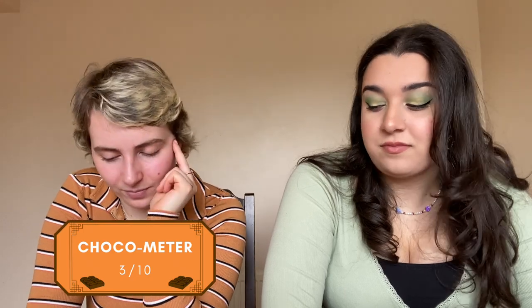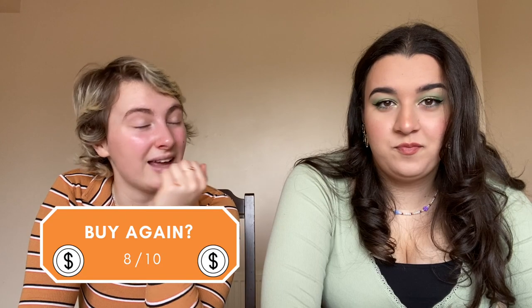Balance: six and five. Orange: six and three — one could taste a subtle orange, the other not enough. Chocometer: two and three. Would I buy again? Nine and zero — a completely split decision.